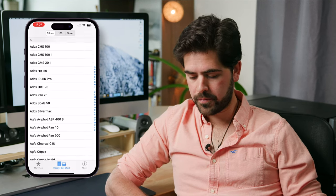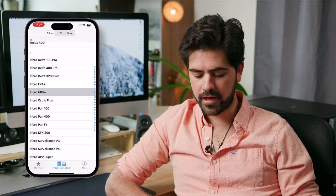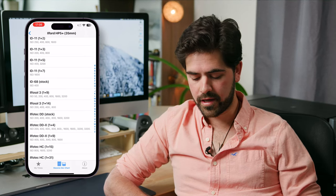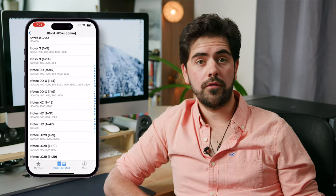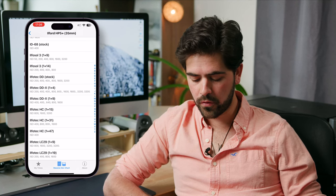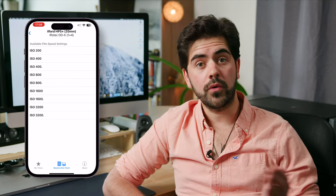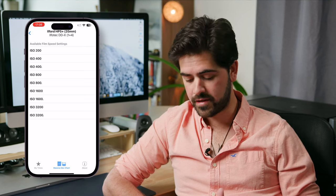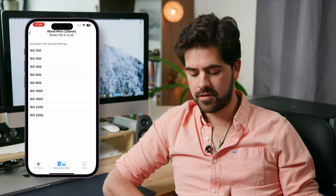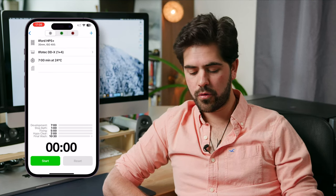Let's start from scratch. Here you have all of the black and white films listed — there are tons of them. I'll choose one of my favorites — we're going to go with HP5. Next you choose what type of developer you are using. In my case, I often use the IlfoTech DDX, available in several versions: powder or liquid, the 1+4 or the 1+9. I usually use 1+4. Next you tell it if you shot your film at box speed, pulled it, or pushed it. That's one of the great advantages: you already have all of the push formats. So if you push one stop to EI 800, two stops to EI 1600, you can have all of those times. I'll choose box speed at 400 ISO.